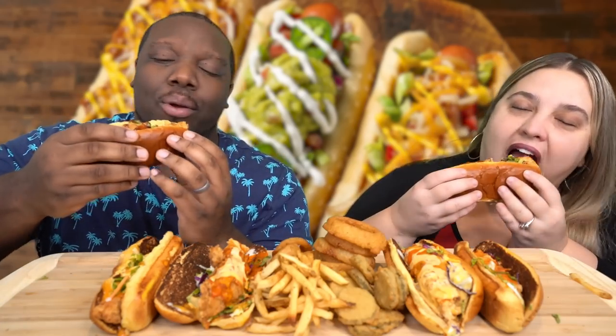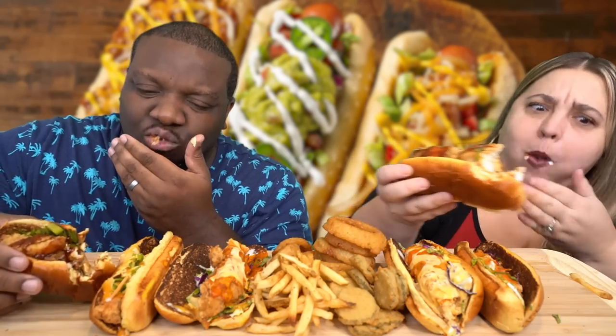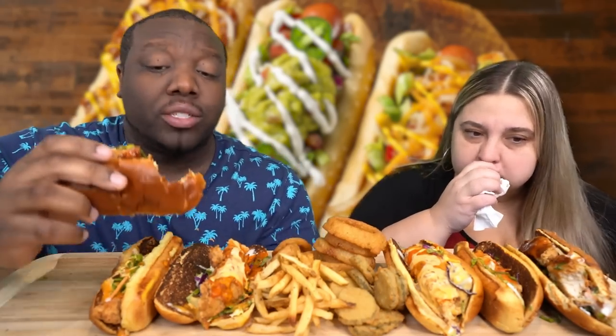They count down and take their first bites of the Honey Barbecue Bird Dog. Both agree it's pretty good. There's a good variety of flavors with the onions and the slaw-type topping, and the sauce is enjoyable.